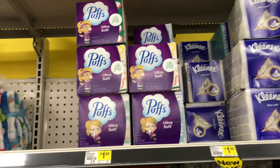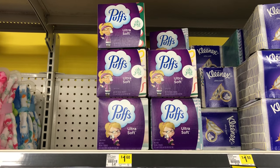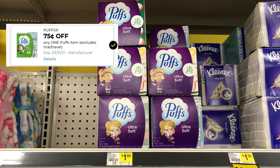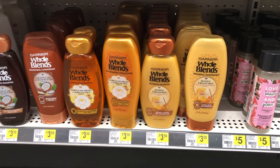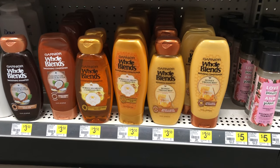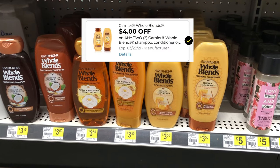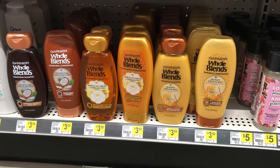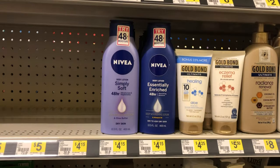You can pick up a box of Puffs tissue for $1.60 and we have a 75 cent digital coupon, making this box just 85 cents. You can also pick up two of the Whole Blend products — they are $3.50 each, so seven dollars for two. There is a four dollar digital coupon when you buy two, which means you can pick up two for three dollars, or just $1.50 each.